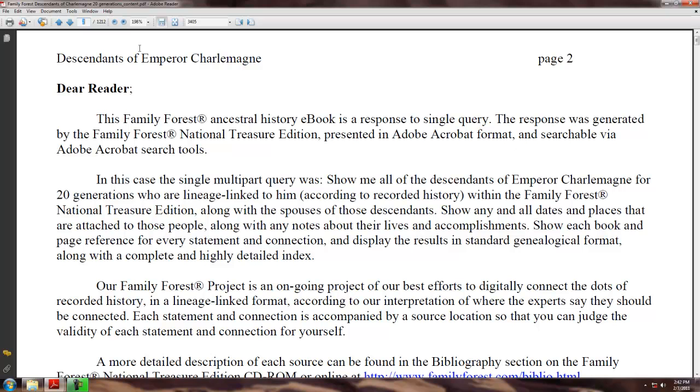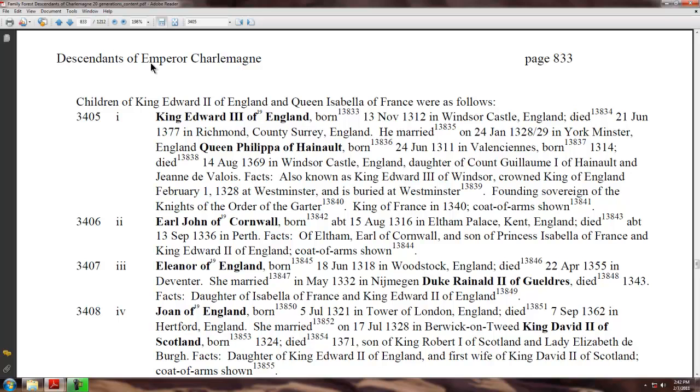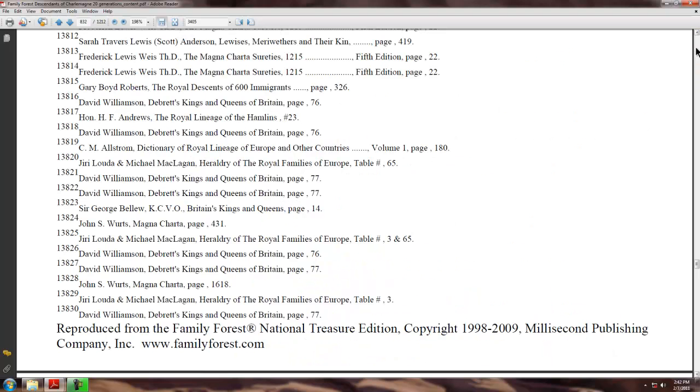If we type in 833 in this 1,212-page book and hit Enter, we'll go to his page. And if we back up to the previous page, we can see the line of his father.